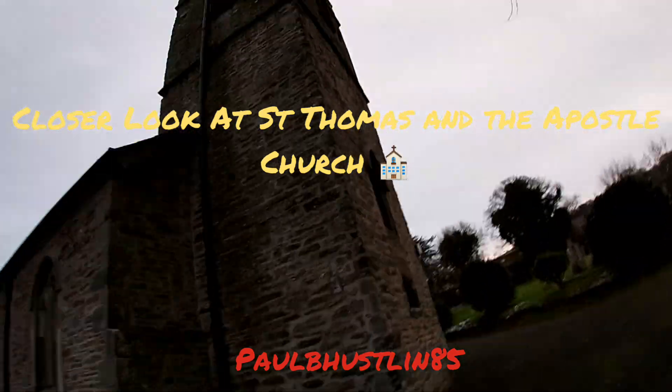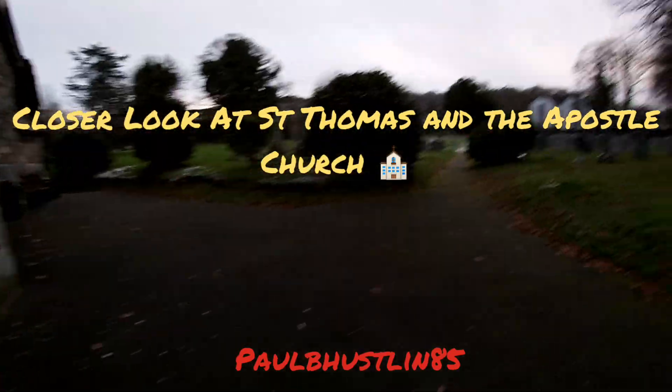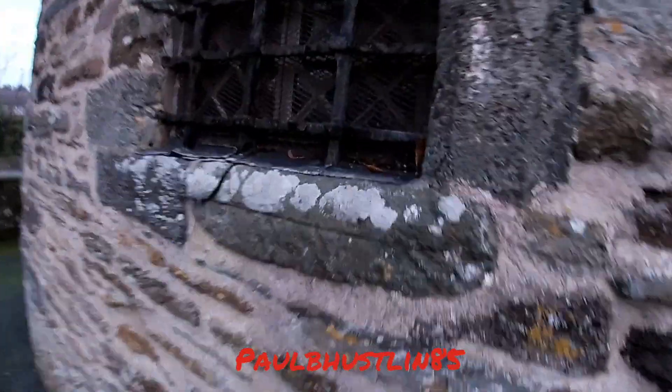Hey there, great people — I hope you've all been doing absolutely wonderfully. So today I thought I'd have a little bit of a walk. It's been freezing cold, like minus five every day for the last week, but when I actually went out it was around two Celsius, which is still not warm but it was bearable. I thought I'd take the GoPro out and just show you a close look at the church.